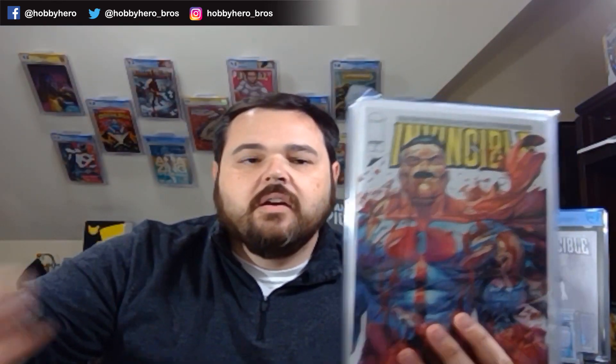Next one up — no whammy on that one there. Same comics inside, so I won't have you go through all of them again.